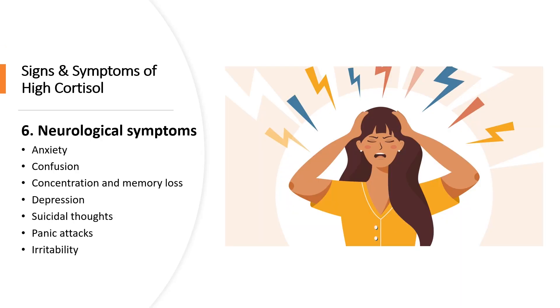Number six is neurological symptoms. High cortisol levels can cause anxiety, confusion, concentration and memory loss, depression, suicidal thoughts, panic attacks, and irritability.